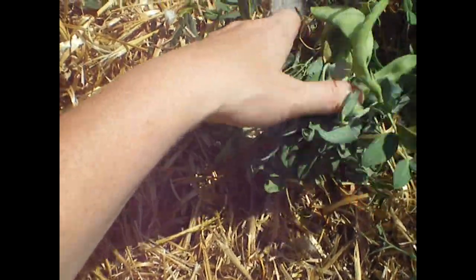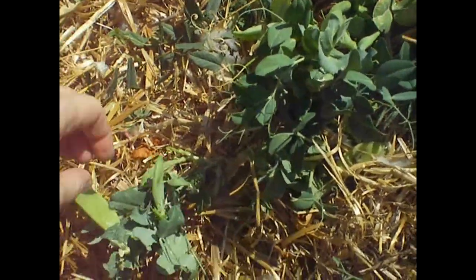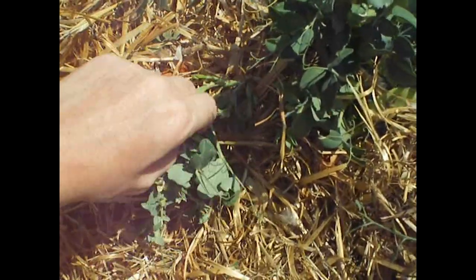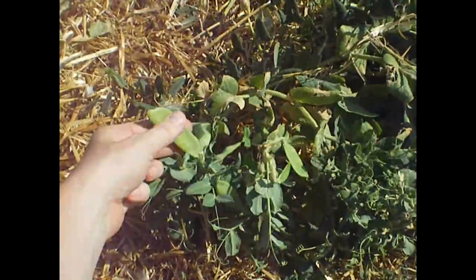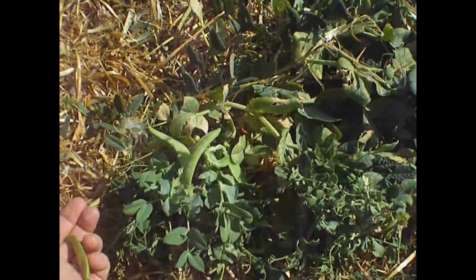I took the cage off this morning. You can see still peas. They're snow peas too. Kaya! Come here. I'm going to have my daughter eat these so the chickens don't get to them. You can see they're snow peas. They're not fibrous. They have plenty of water in them.